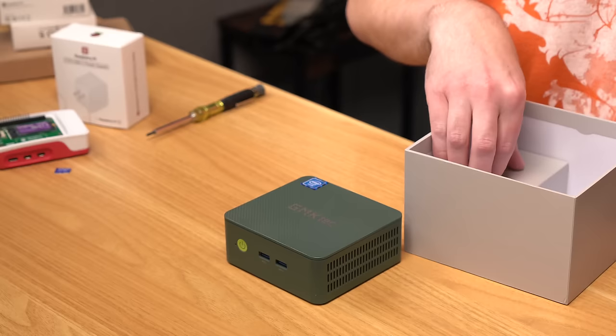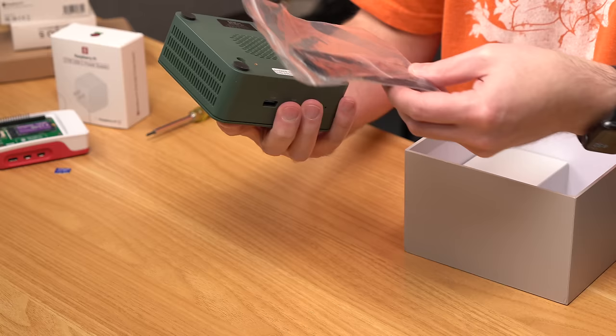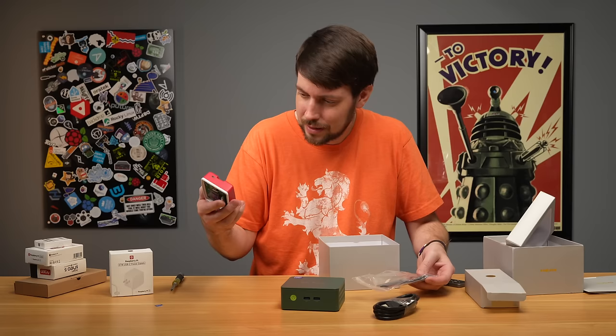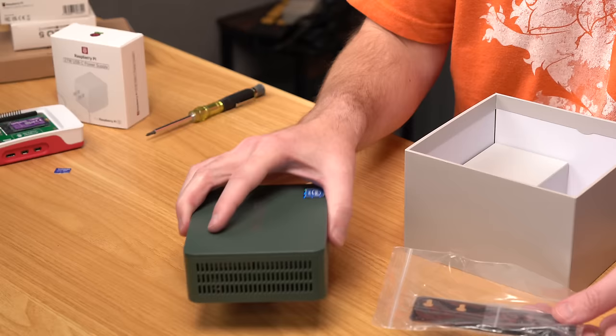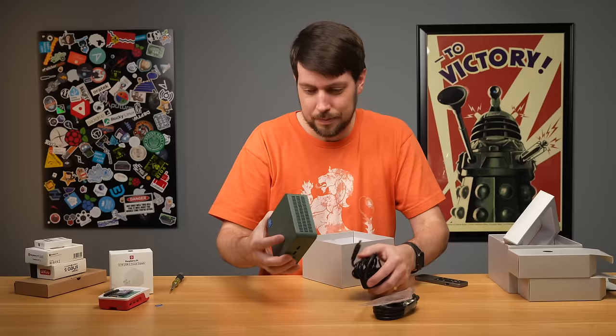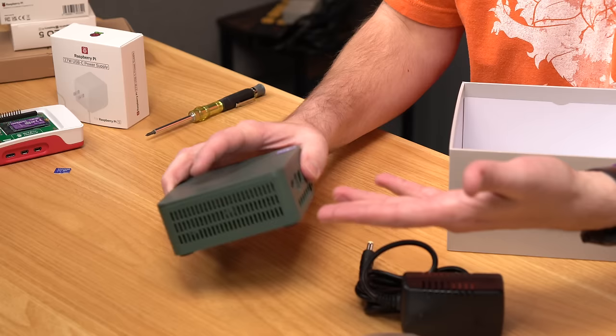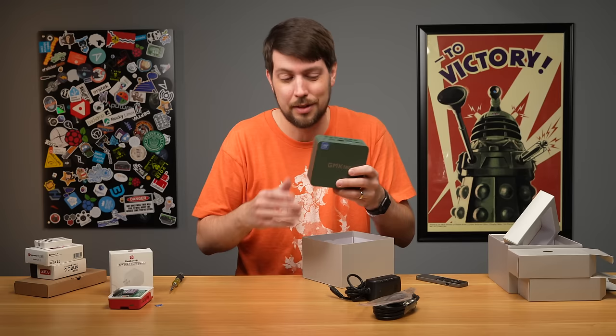There's also what looks like a wall mount — you can actually mount this thing on a wall. Pi doesn't include a wall mount, so score one for this guy. There's also a warranty card. That's it — there's no assembly required. If you're looking for a desktop computer and you don't want to spend time putting one together, this is better, though that's not what everybody's looking for.